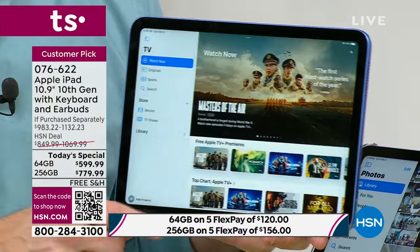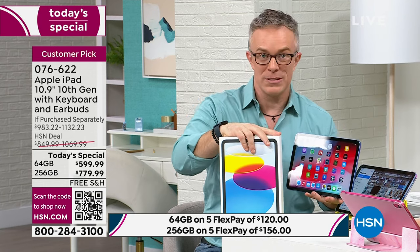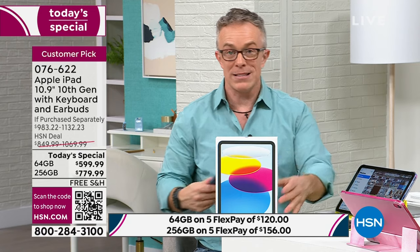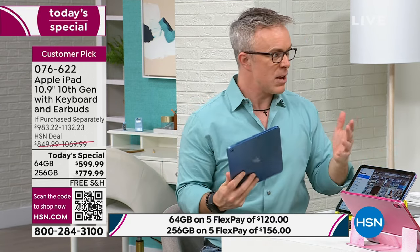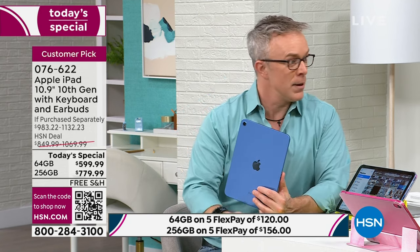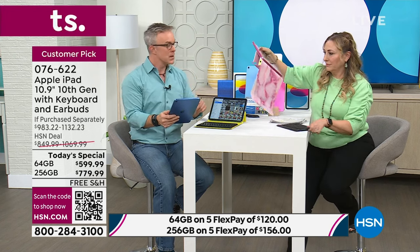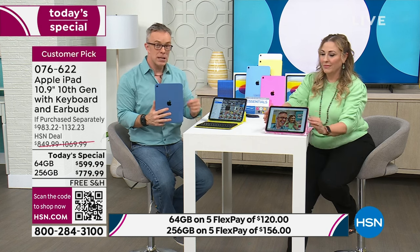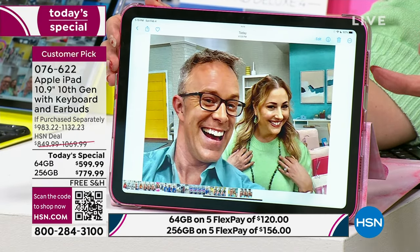Even though you're shopping at HSN, the three months of Apple TV are the same as you'd get at the Apple Store. But Apple only gives you a 14-day return policy and doesn't give you all the great extras — the case, screen protector, and three years of tech support. That extra return time is priceless if you're new to Apple. I launched with Michelle last night whose whole family had been Android and PC, but when she got her hands on it she said, 'Oh, this is actually fluid, nice, and responsive.'